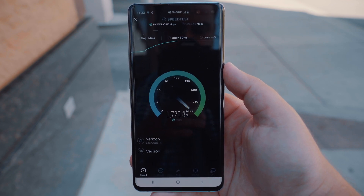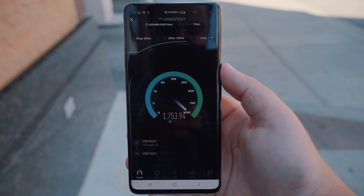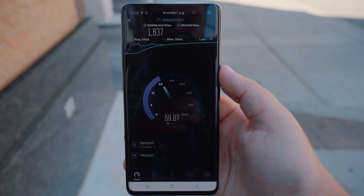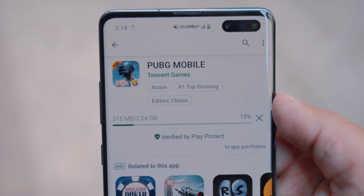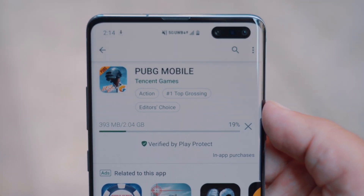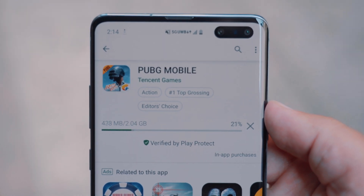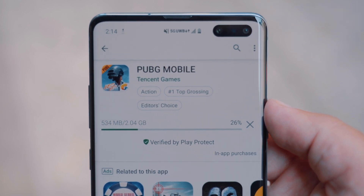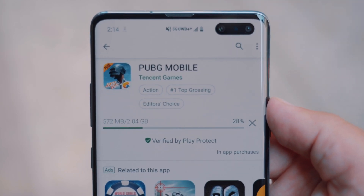Upload speeds are not quite 5G ready yet, so we're still relying on the 4G LTE node for this, and those speeds aren't necessarily impressive. But for most people, download speeds will be the main focus. When we did our speed tests, you do get some inconsistent speeds depending on your location, and that carried over into the real-world tests. When we did the PUBG download the first time it was blazing fast, but if we moved to a different node or just moved a little bit, it wasn't nearly as fast — still very impressive, but not an instant download.